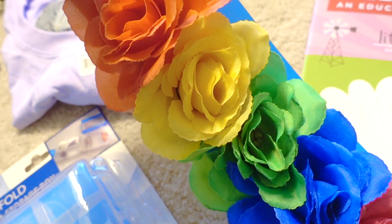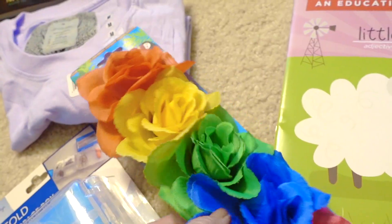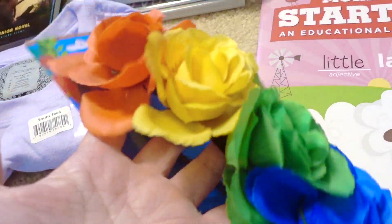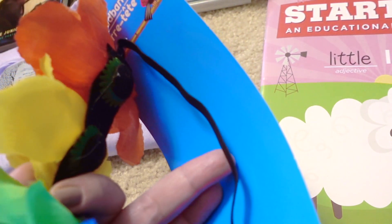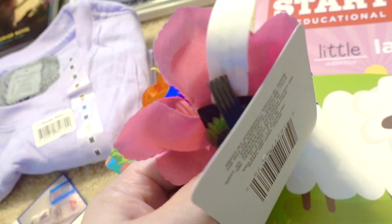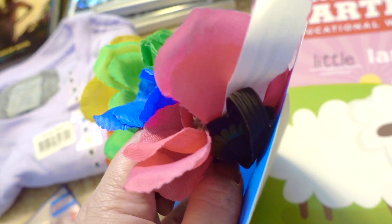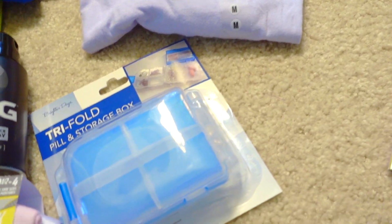In the seasonal section with the luau and tiki stuff, they had different kinds of configurations of colorful headwear. This is an elastic headband — the elastic might wear down over time, but it's thin enough that it could totally be bobby-pinned into your hair.